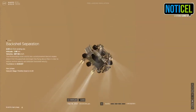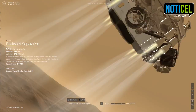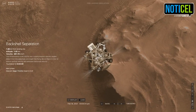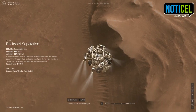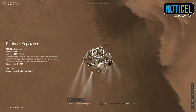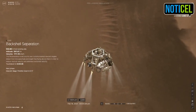We have confirmation that the lander vision system has produced a valid solution as part of terrain relative navigation. Current velocity is 83 meters per second at about 2.6 kilometers from the surface of Mars.